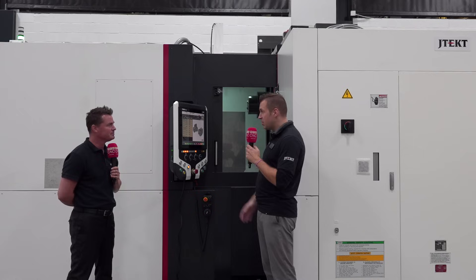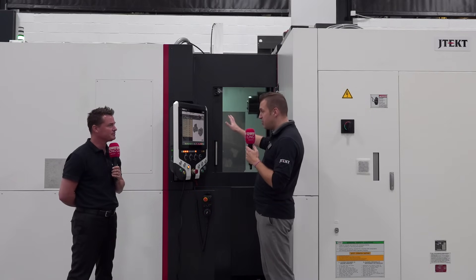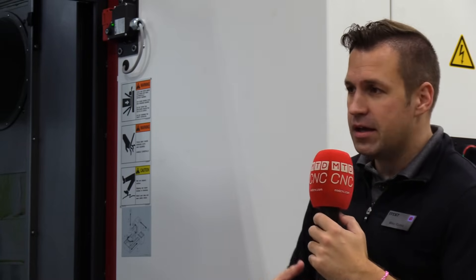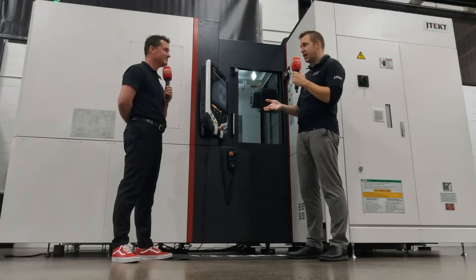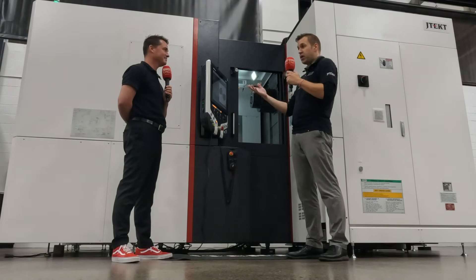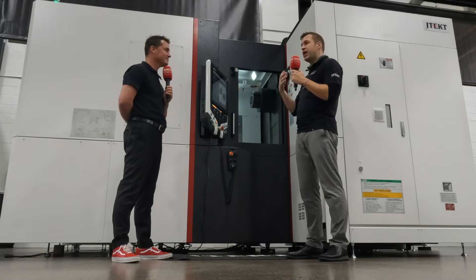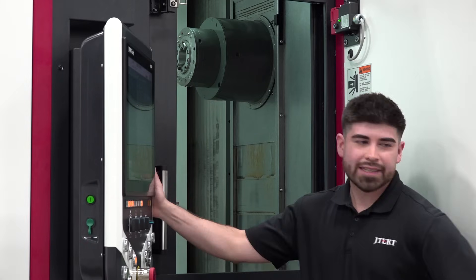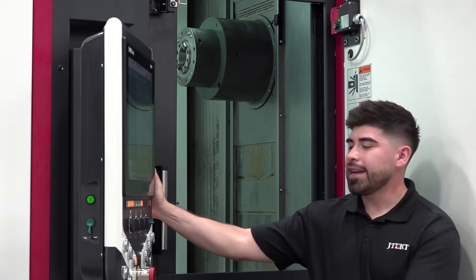Thanks, Tony. When it comes to production machining, nothing says that more than a horizontal machining center. Here at JTEC, with our heritage of being part of Toyota Motors, started decades ago as part of the car company — the company that invented the Toyota Production System — it's in our DNA to build production machining. Horizontals are our flagship product. This is what we spend the majority of our time doing.